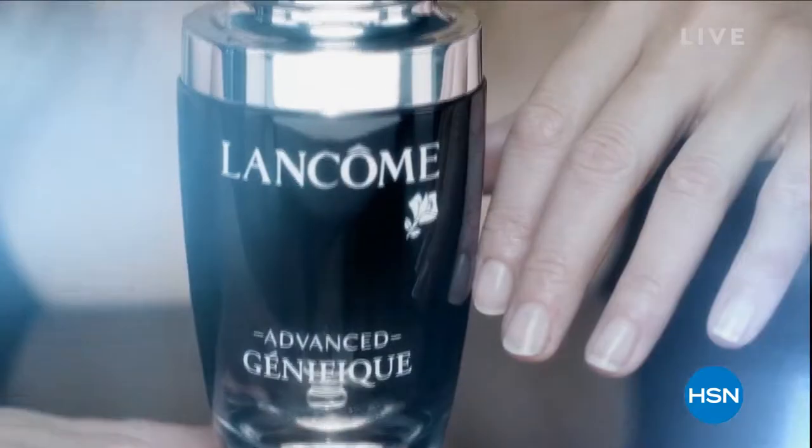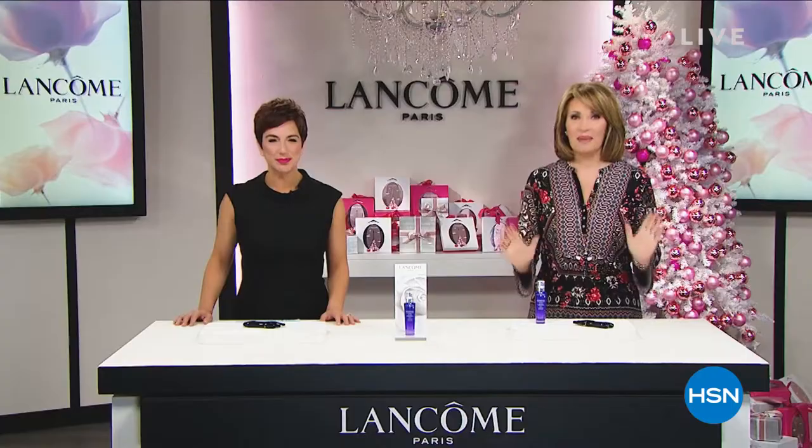The world of Lancôme, the world's leading French beauty authority. There's nothing like our partnership here at HSN. Being here gives us a way to connect to the client. We're bringing the Lancôme counter experience to your door.